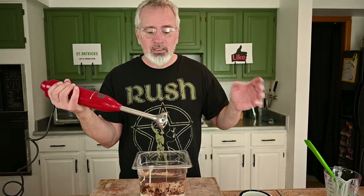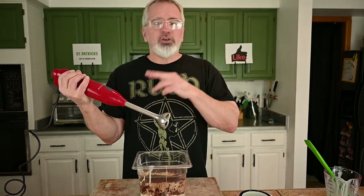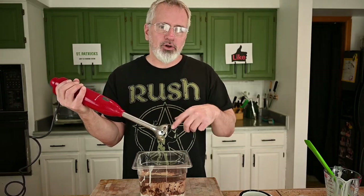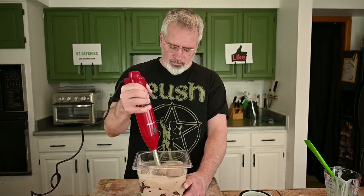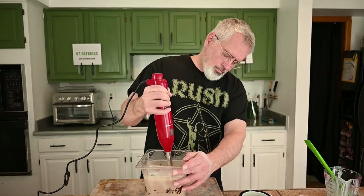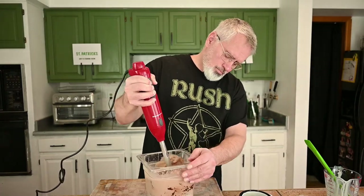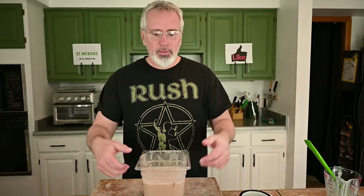Now the mixing. I'm going to use my stick blender. If you're going to use a regular blender, that's fine. Be careful using mechanical means because you could whip air into the cream — we don't want that. Okay, all mixed up. Beautiful color.